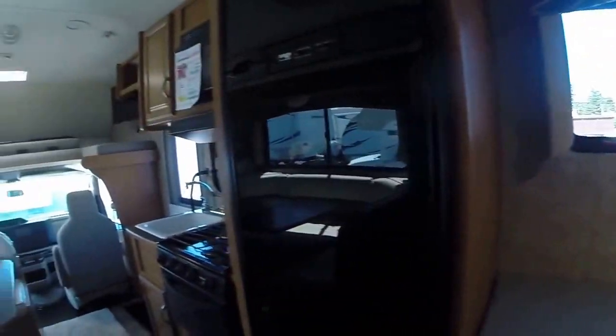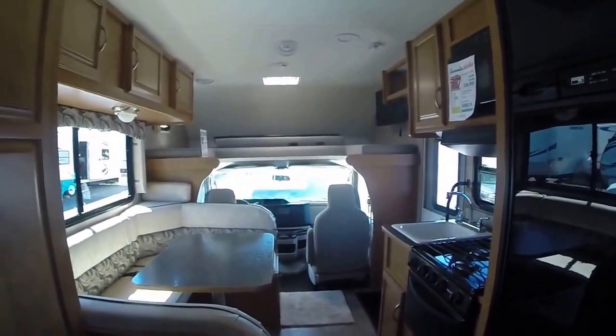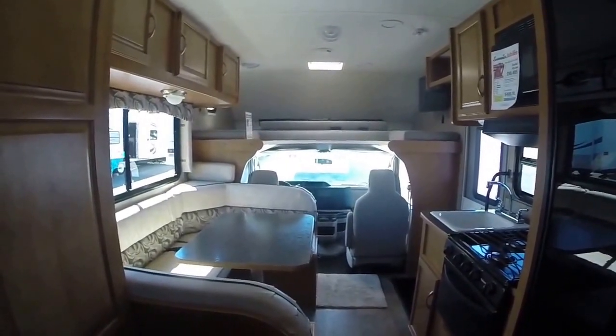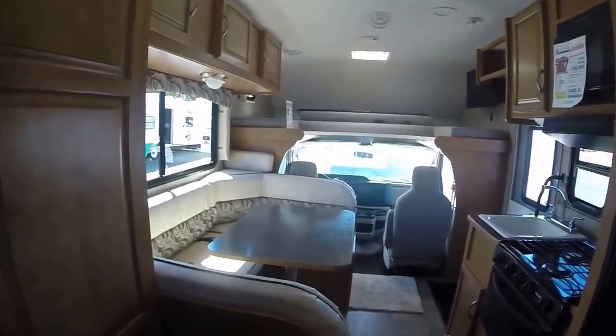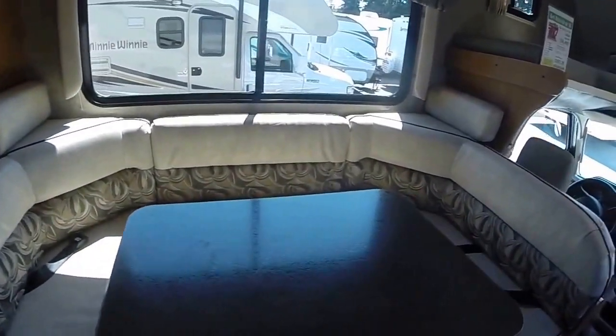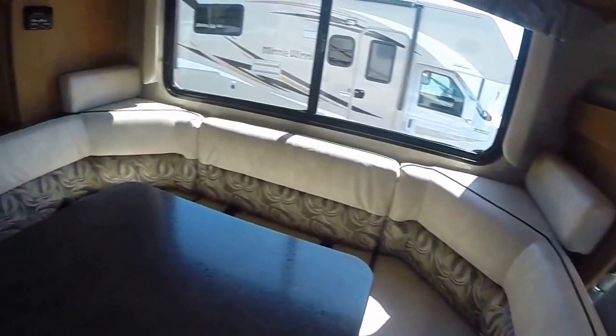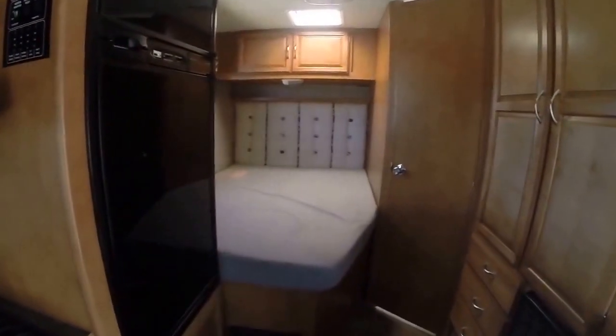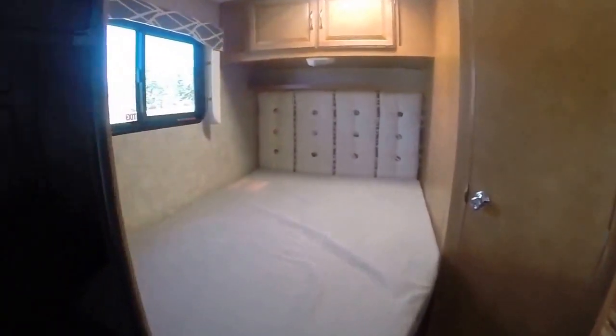So if you want to get out and see America, if you want to get out and travel, one of the easiest ways to do it would be with a Class C motorhome. This 2016 Winnebago 22R is right here at Gibbs RV in Coos Bay — 1-800-824-4388. We take trades, we finance. See us on the web at www.gibbsrv.com — that's G-I-B-S-R-V.com in Coos Bay.